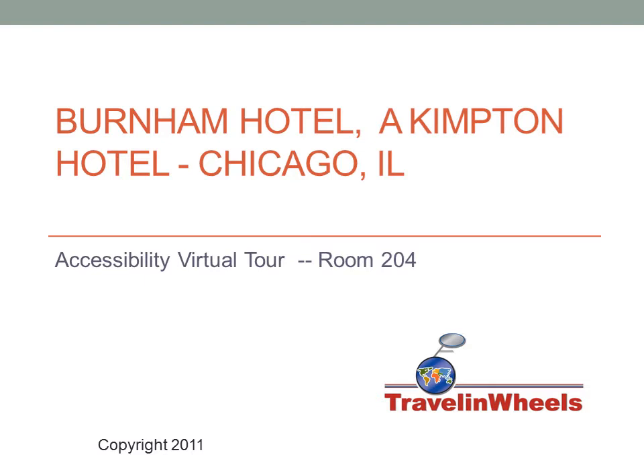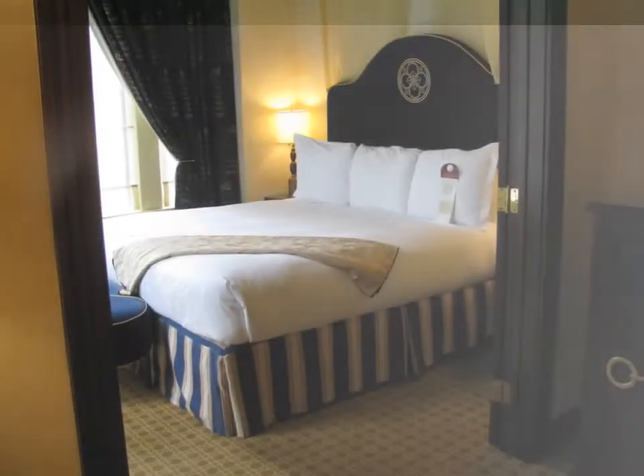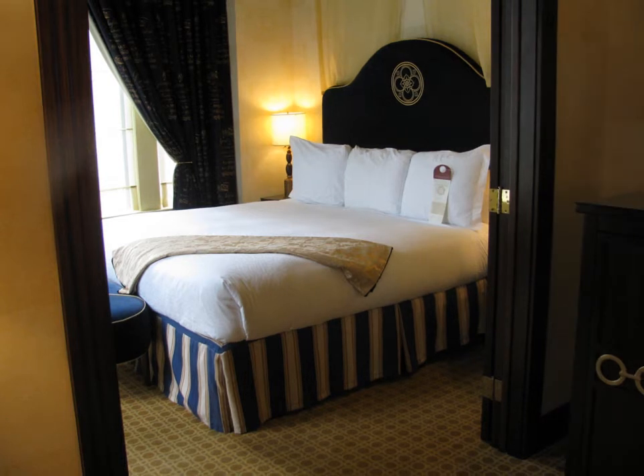Welcome to Travel and Wheels Accessibility Virtual Tour of Room 204 at the Burnham Hotel in Chicago, Illinois. Room 204 is an Executive King Suite.